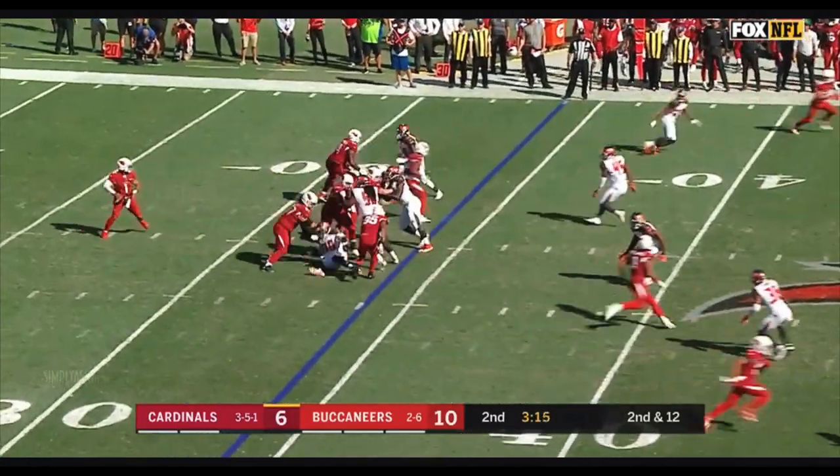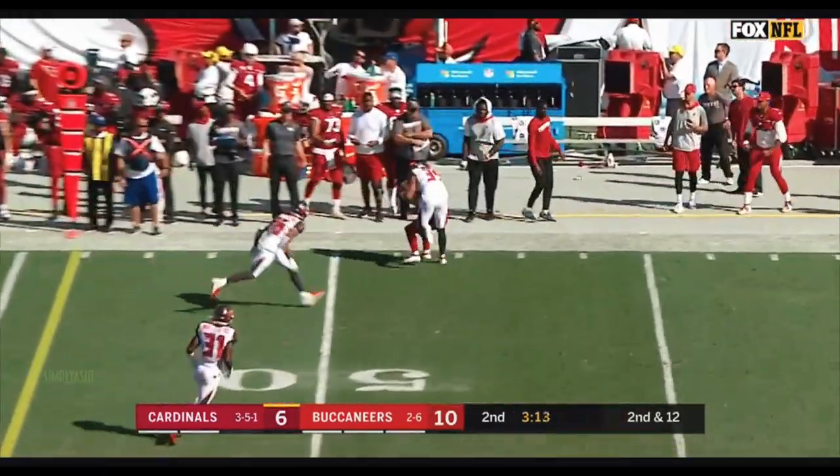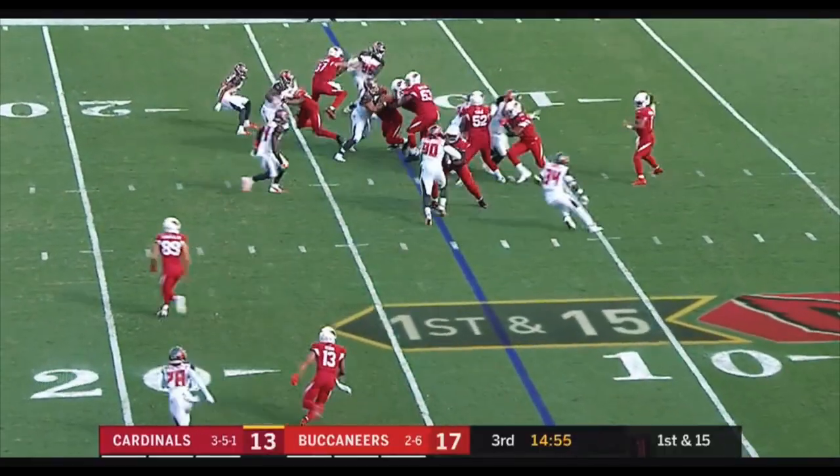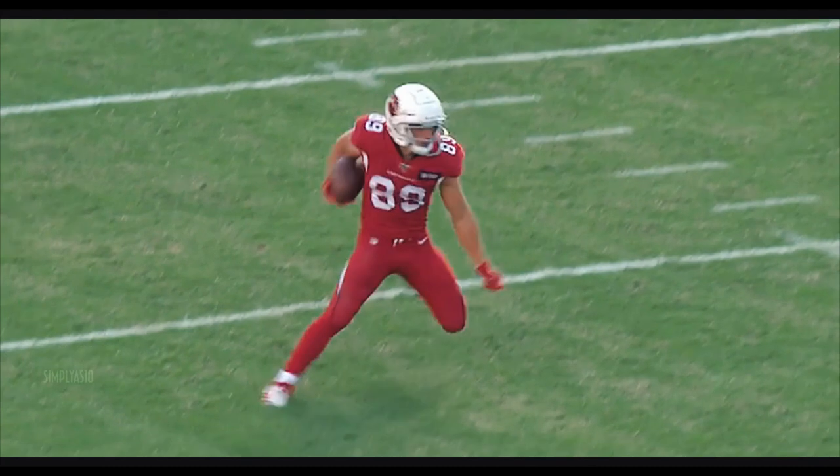Then they tuck it up and go for five more yards. That's a strike — a strike indeed to cross midfield. First down on a crossing pattern, and here's Isabella.